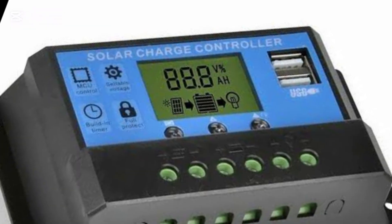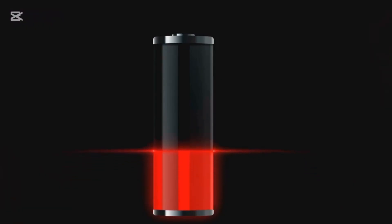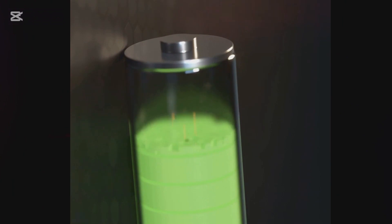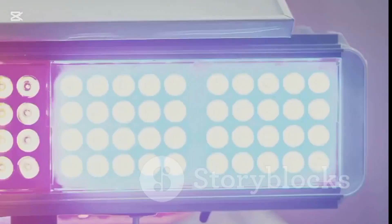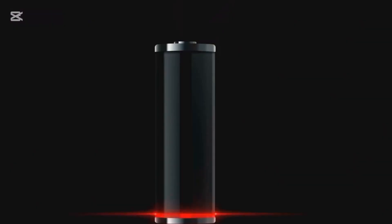Let's talk about the simplest type of charge controller, the pulse width modulation, or PWM controller. This little device is a key player in solar energy systems, ensuring that your batteries are charged efficiently and safely. It's like a traffic light controlling the flow of electricity, a vigilant traffic cop directing the current to where it's needed most.